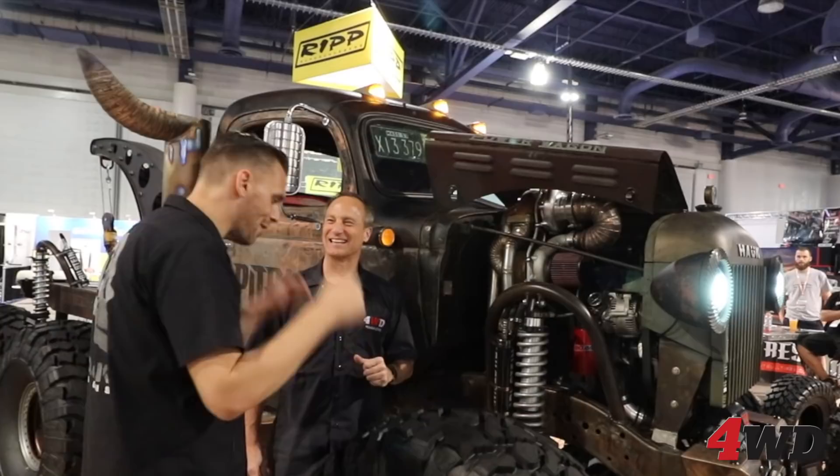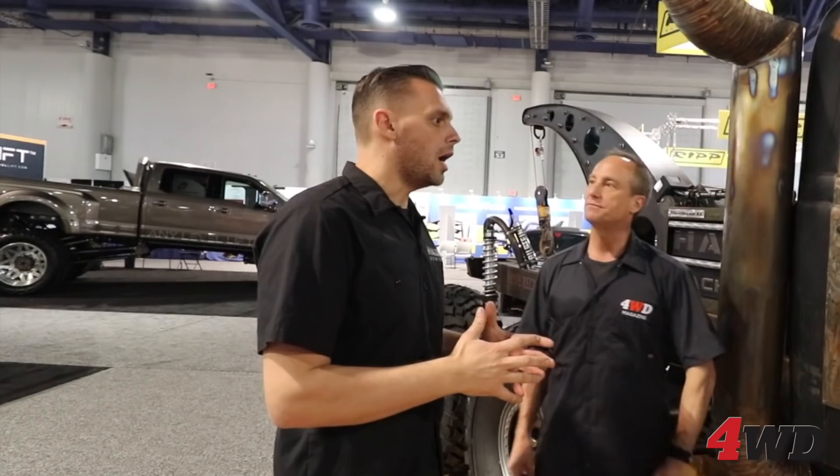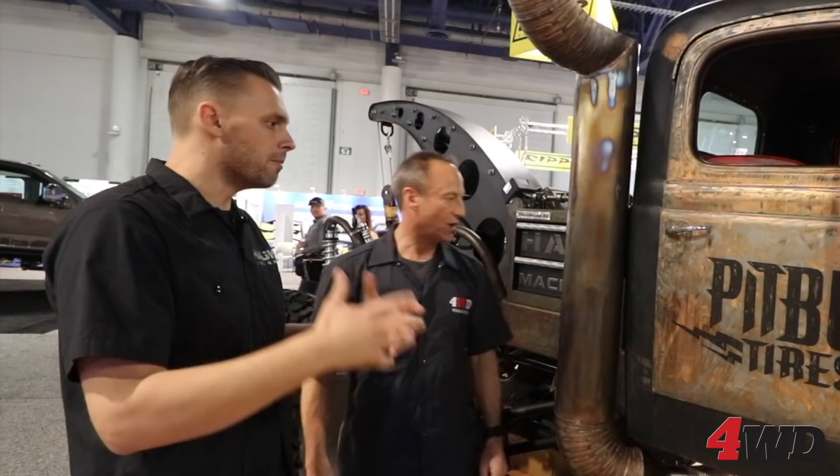So you built this for Pitbull Tires? We did. The premise of our new show — going out on Amazon Prime and social media — is that we build these kinds of vehicles for companies. It's a promotional piece. Pitbull Tires has been a great sponsor. They approached us and said, 'Build us something sick that we can take around to events and showcase what we do.'